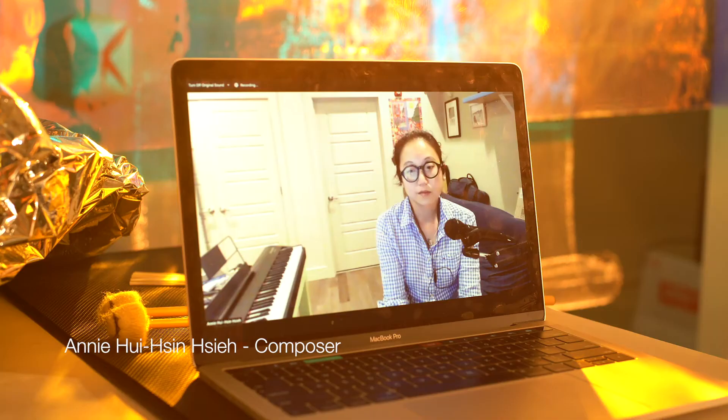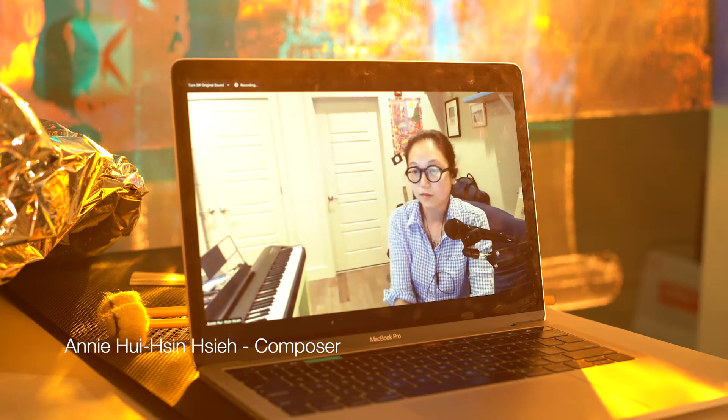A couple of years ago, composer Annie Sier and I worked on a piece for one percussionist and electronics using different types of sheet materials as one of the primary instruments.